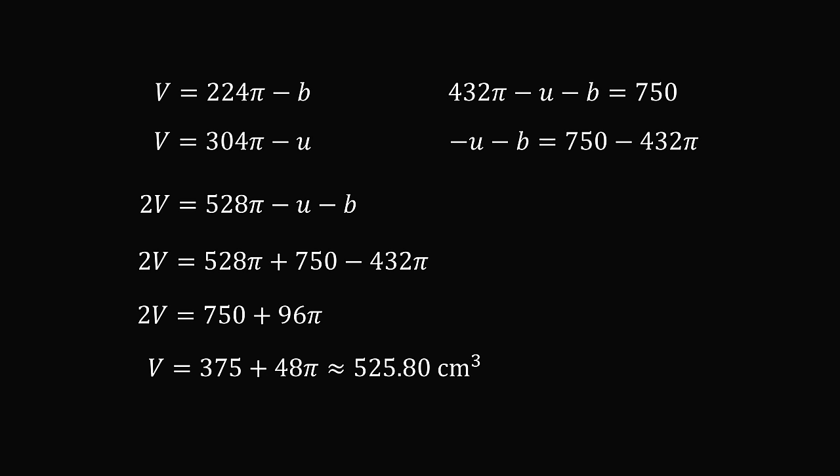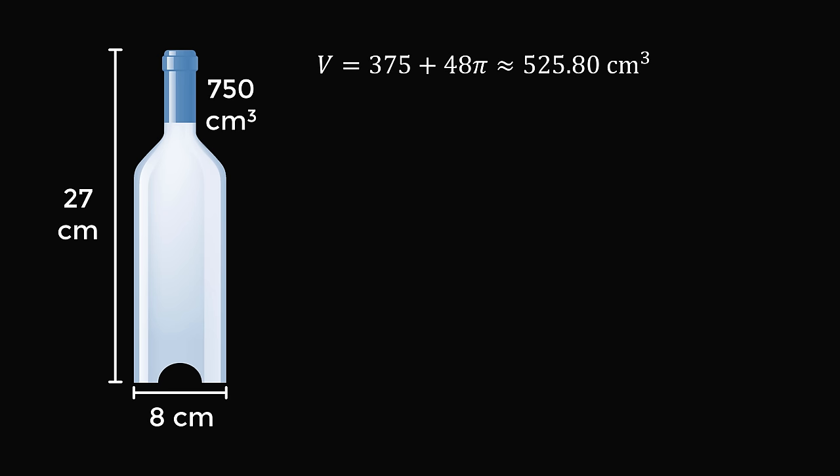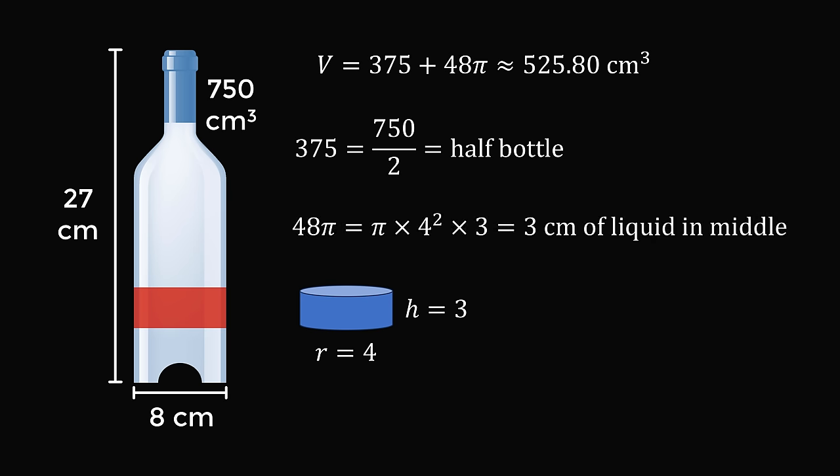Now, this is the correct answer, but let's think about it for a minute. What does this volume represent? 375 is exactly half of 750, so that's half the bottle. What is 48 pi equal to? Well, if we had a cylinder with a radius of 4 and a height equal to 3, that would be a volume of 48 pi — and that's exactly the same as 3 centimeters of liquid in the middle of the bottle. So, we've calculated the correct answer, but thinking about the answer has led to another puzzle: why is the volume of the liquid equal to half the bottle plus 3 centimeters of liquid in the middle?